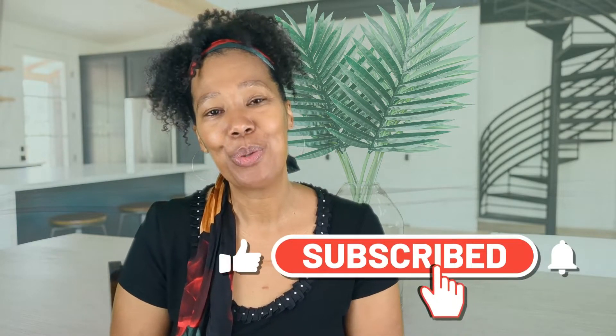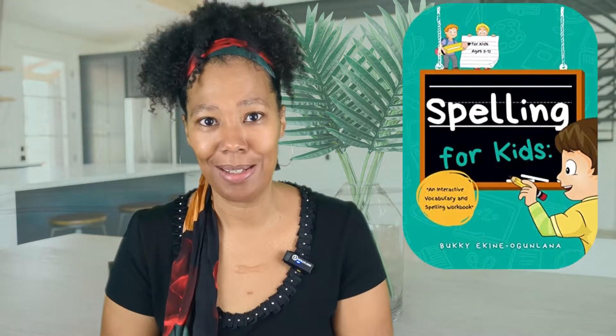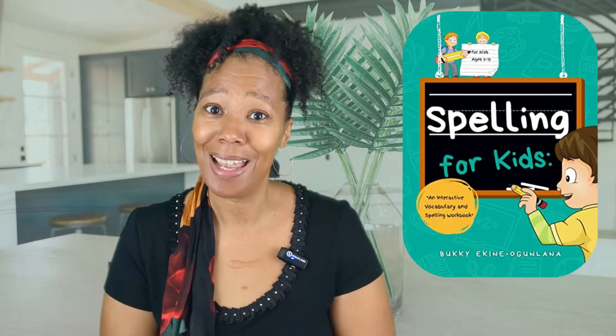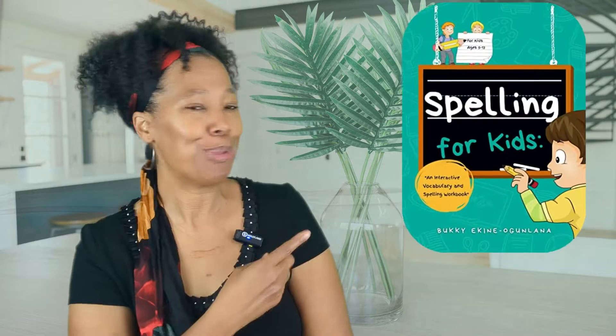Greetings everyone! My name is Christina Nicole Smith, and today I'll be sharing my thoughts on the book Spelling for Kids, an interactive vocabulary and spelling workbook for kids ages 5 through 13 by Buki Ekin Ogunlana. As a reviewer on the Readsy Discovery platform, I received an advanced copy of this book.